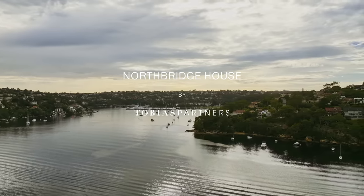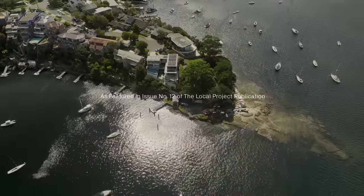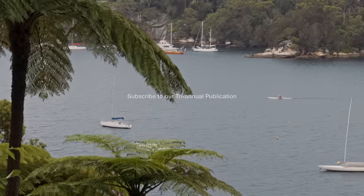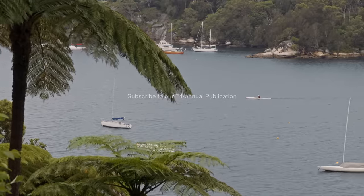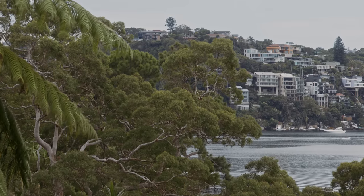Designing waterfront homes in Sydney is really tough because the sites are usually fairly long and narrow. Everybody's fighting for their piece of land by the water. I'm Richard Peters. I'm Nick Tobias. We're both from Tobias Partners, and this is our Northbridge house. We're located here on Gadigal Land, part of the Eora Nation.